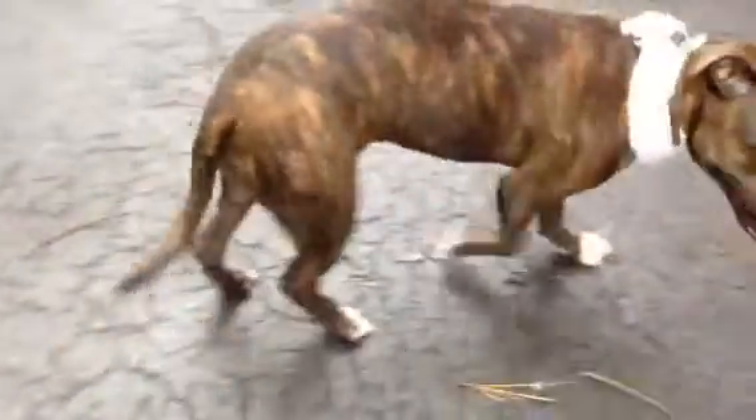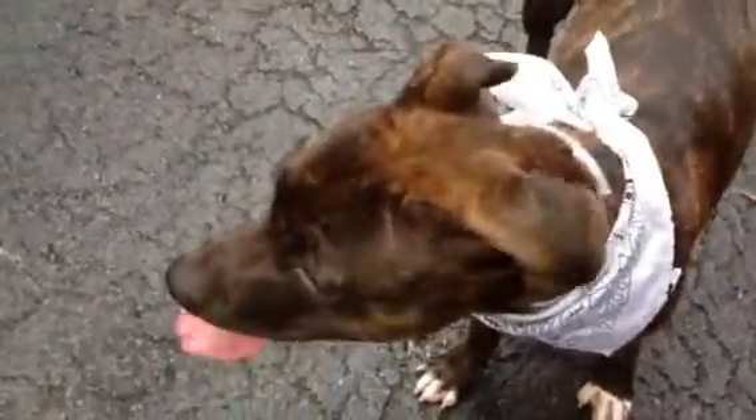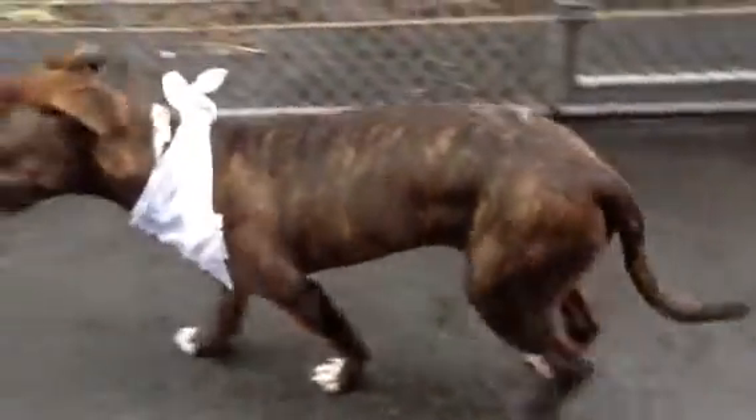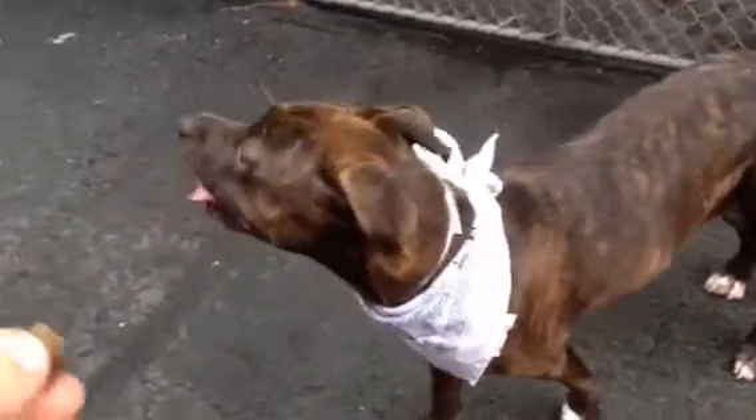This gorgeous little girl is Miss Bella. Beautiful brindle coat — small, pretty, gorgeous. She's just so beautiful and well taken care of. Her coat is gleaming, her nails are trimmed, and her weight is perfect.